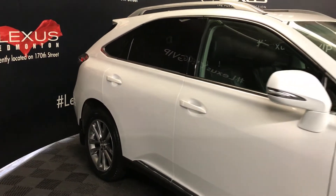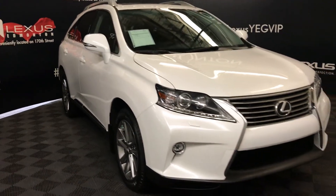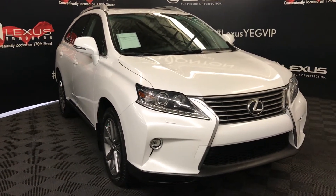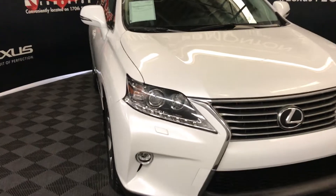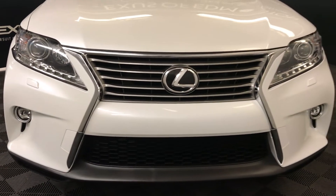On the exterior, there are integrated turn signal lights under the side mirrors with auto-dimming and power folding. The vehicle also features a rear wiper and washer, an auto-leveling headlamp system, Xenon headlamps with headlamp washers, LED daytime running strip lights, fog lights, an engine block heater, and so much more.